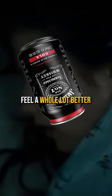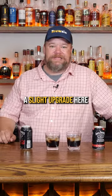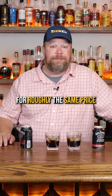I don't know about you, but I feel a whole lot better. Both decent options, but definitely a slight upgrade here for roughly the same price.